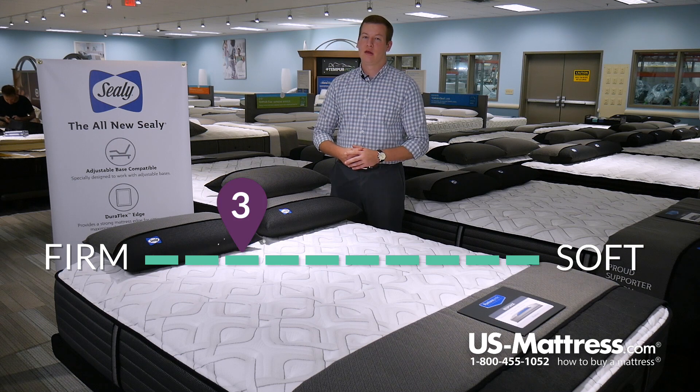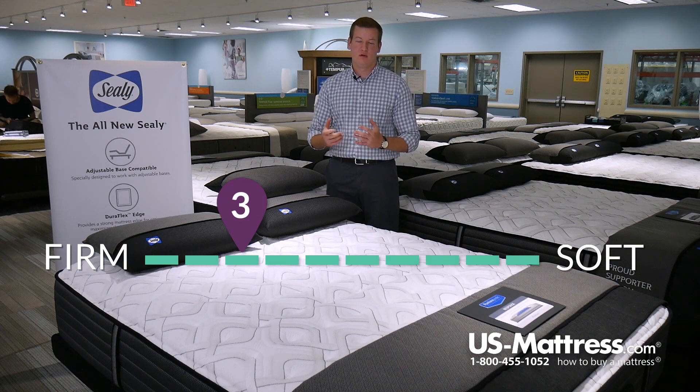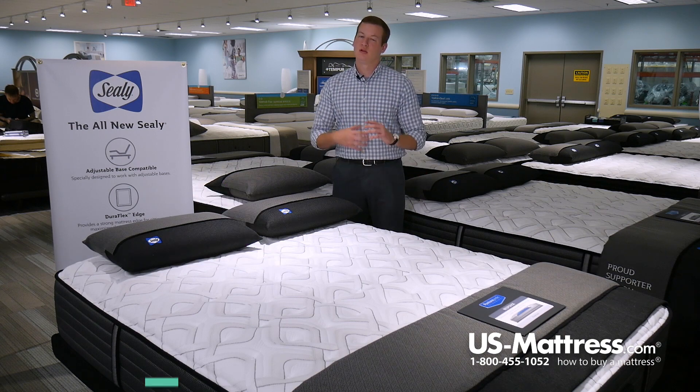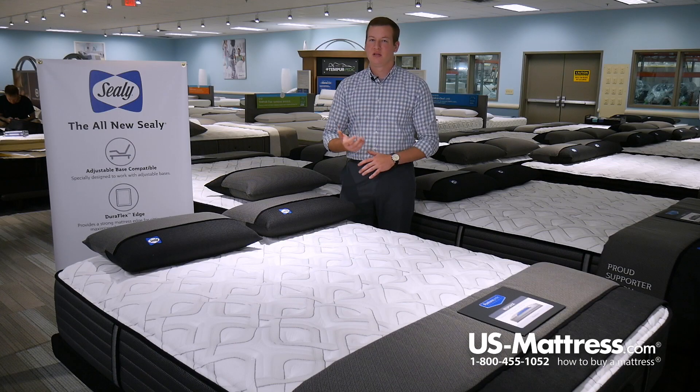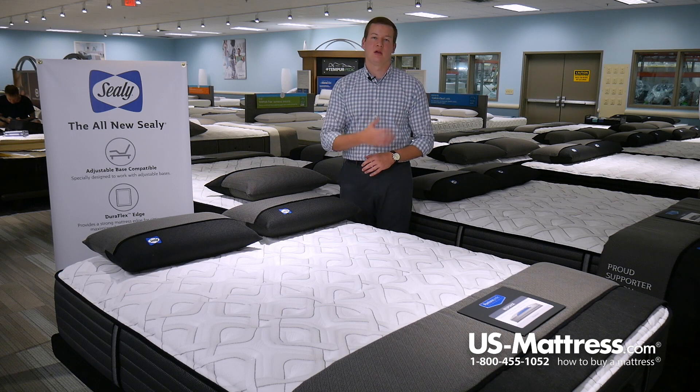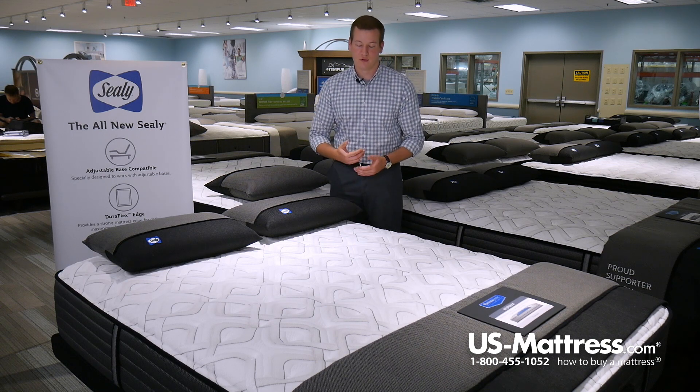This is the Sealy Response Premium Warrenville 4 Cushion Firm Mattress. At a comfort scale rating of a 3, this mattress is going to have an overall very firm feel to it — not quite sleeping on a carpeted floor, but still overall very firm. We would recommend this mattress only for back or stomach sleepers that like an overall firm feel. Side sleepers are going to want to go with something a little bit softer, so you'll sink into the mattress enough to get the good pressure point relief that you're looking for.